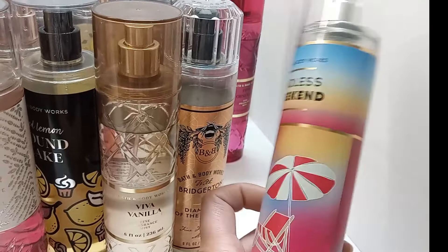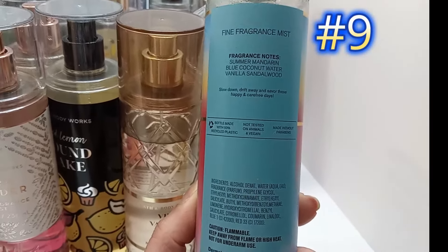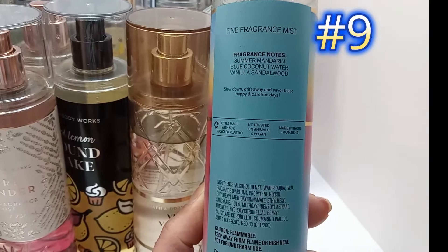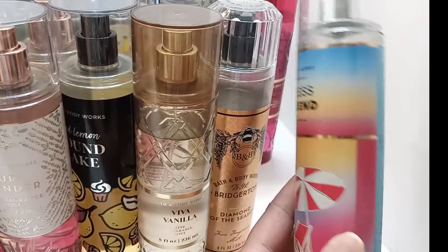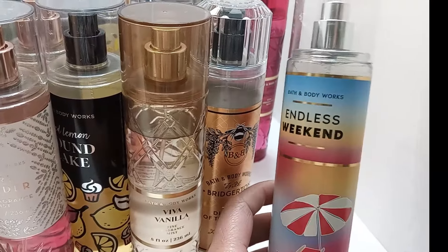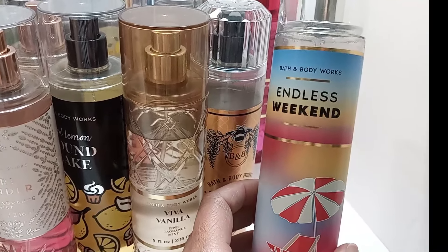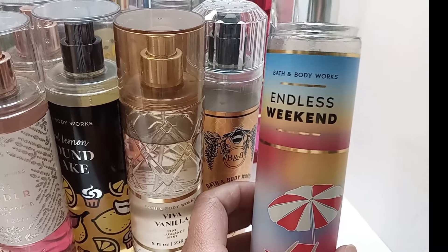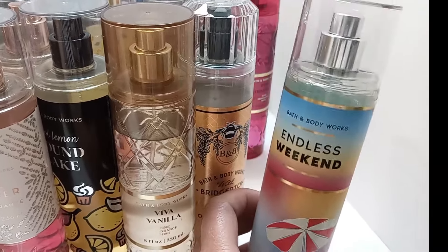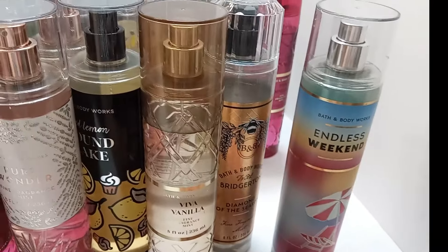Endless Weekend is a really clean, bright, aquatic scent — summer mandarin, blue coconut water, vanilla, and sandalwood. I can wear it all on its own and it does last pretty long. It has its own unique scent profile and I really really like it. I'd like to get a backup of that one as well.